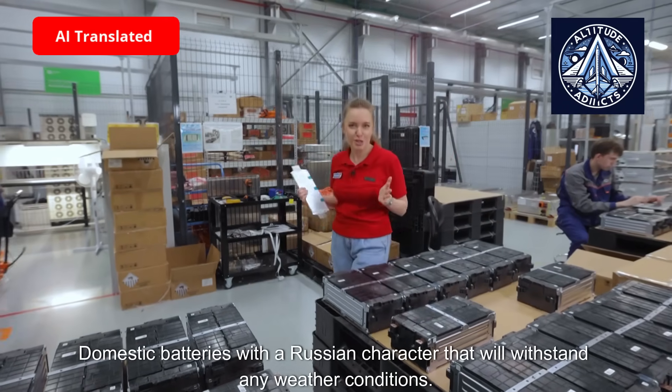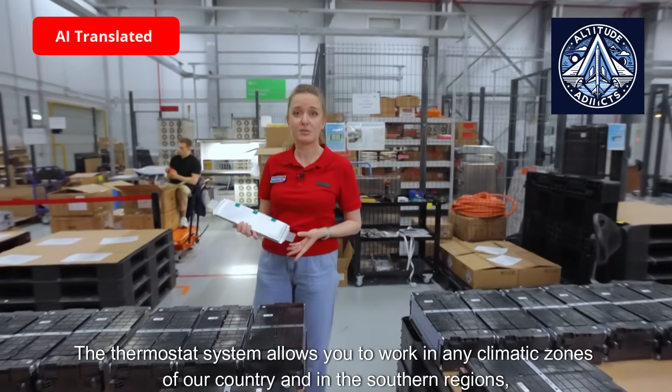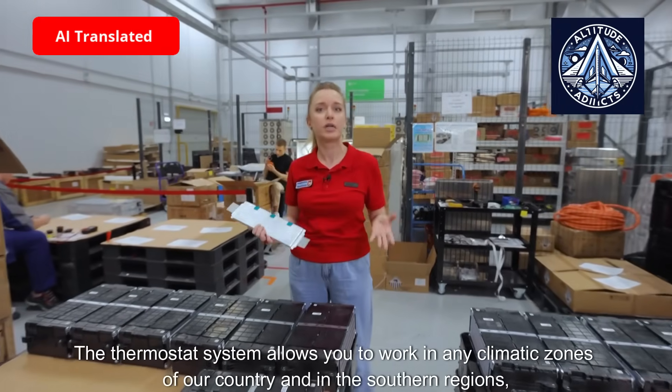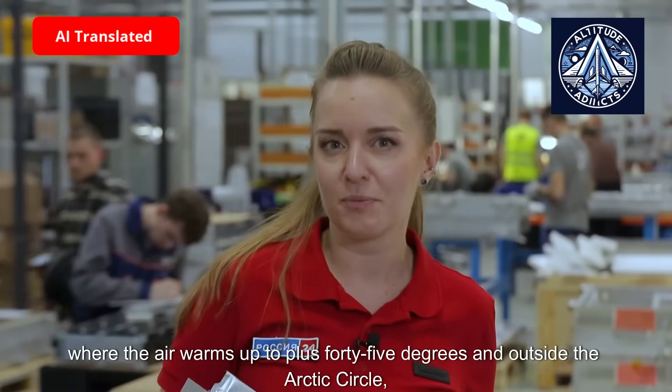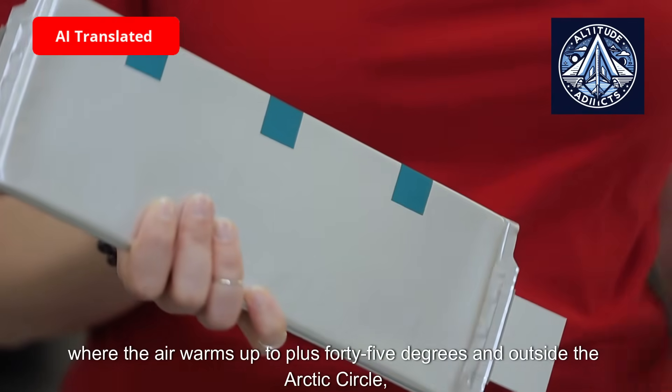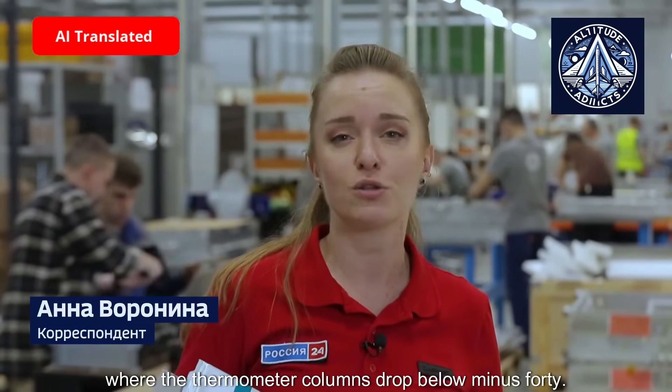These are domestic batteries with a Russian character that will withstand any weather conditions. The thermostat system allows them to work in any climatic zones of the country — in the southern regions where the air warms up to plus 45 degrees, and outside the Arctic Circle where the thermometer drops below minus 40.